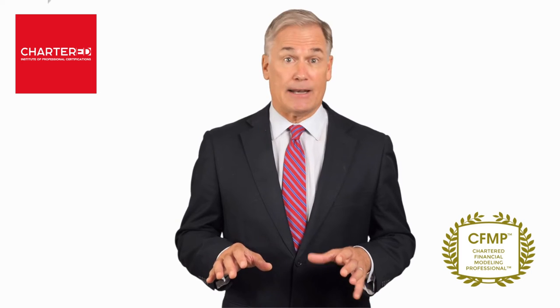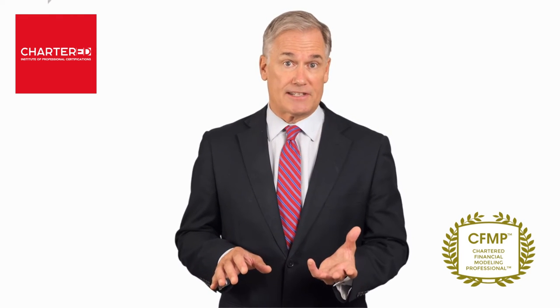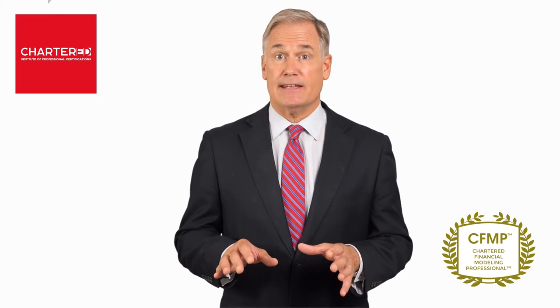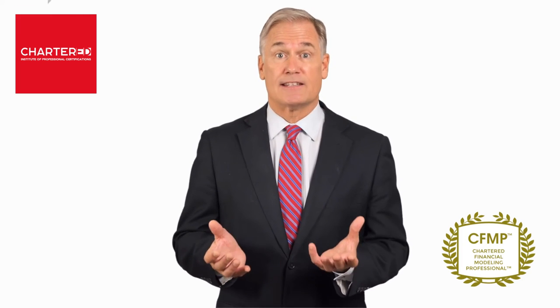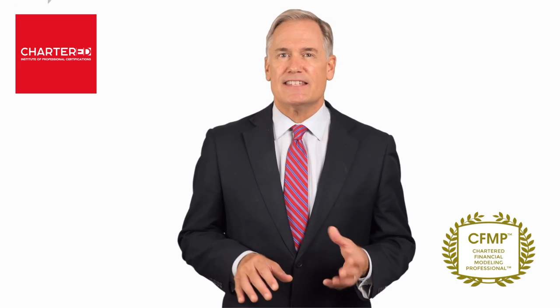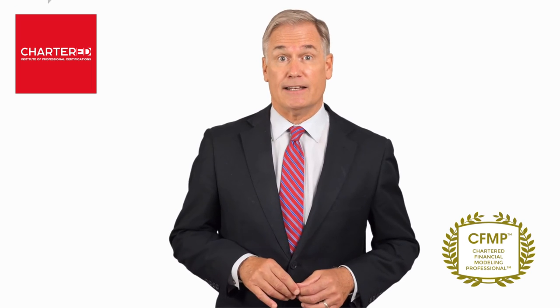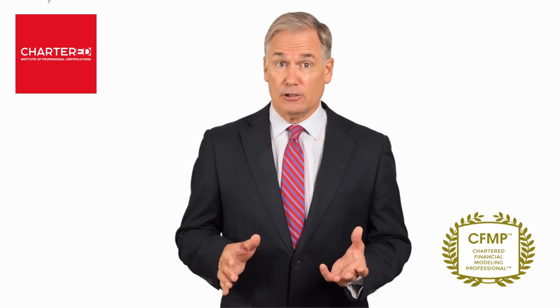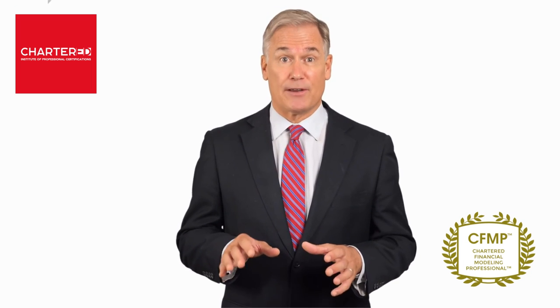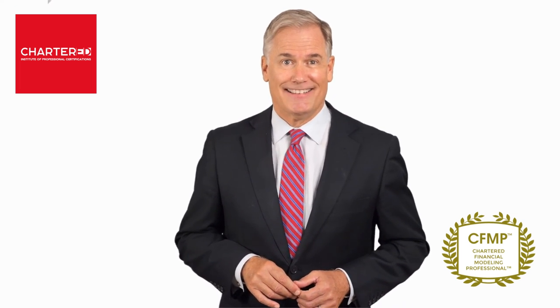Globally demanded and recognized, this designation will help you distinguish your skill sets and show that you have attained expertise in constructing sophisticated financial models. What's more, this designation is industry recognized with lifelong validity. You have absolutely nothing to lose and everything to gain by enrolling in our course today. It's time to take action.